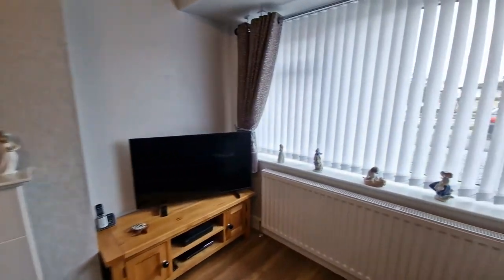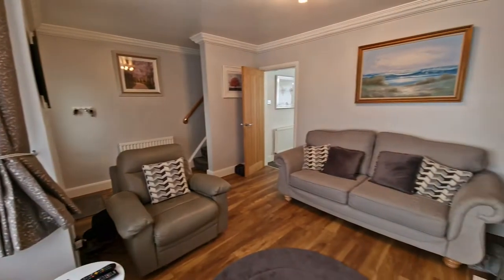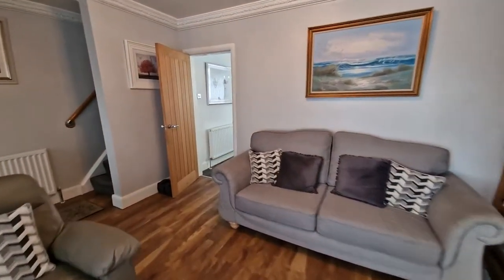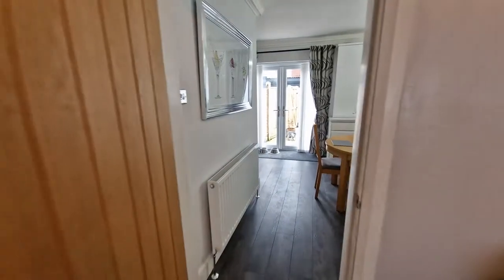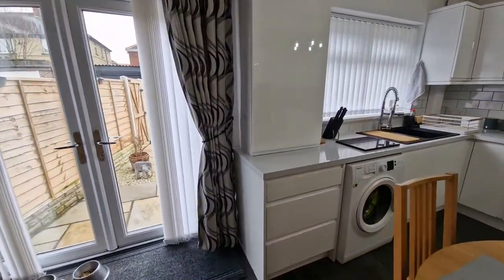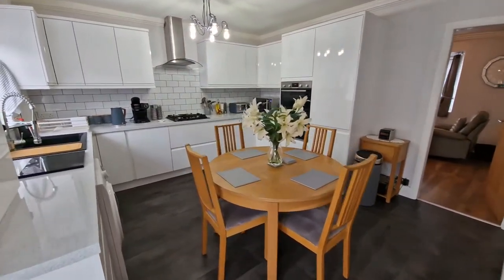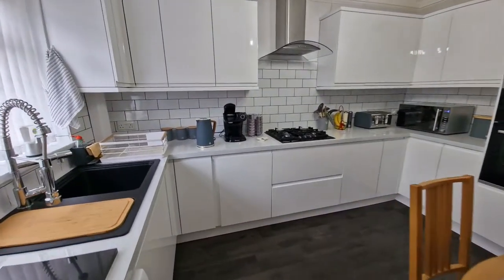As you walk into this property, you're greeted by the front-facing bay window lounge. Immediately in front of you is also the staircase which gives access to the first floor. Coming to the rear of the property, you come to where you find me now and that is this kitchen diner. This has also got large double doors which lead out onto the rear garden, as well as also having fabulous storage.